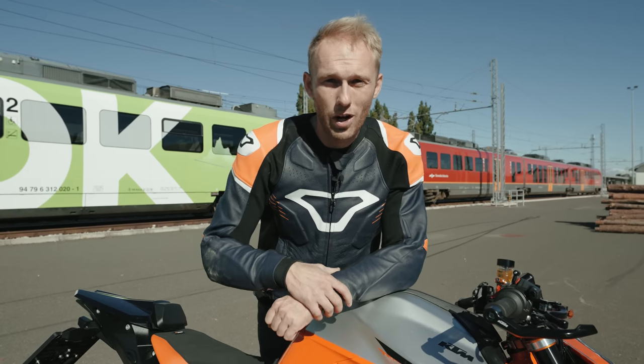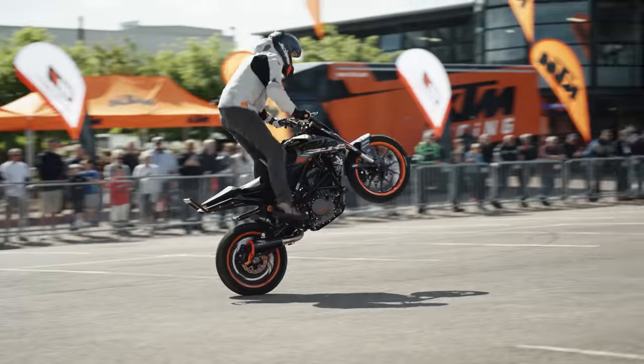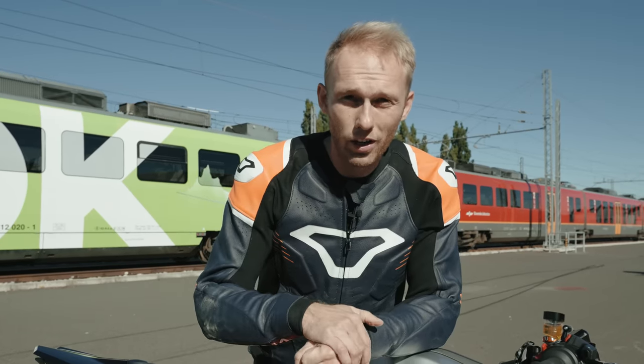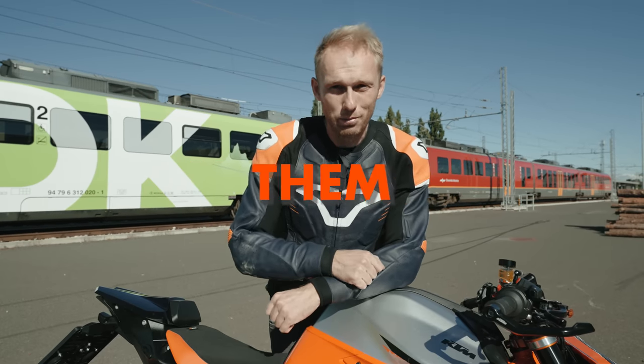What's up? My name is Rog Bagaroj and I'm the KTM factory stunt rider. Been riding bikes for 15 years and today we're gonna look into the most common riding mistakes bikers do and how to improve them.